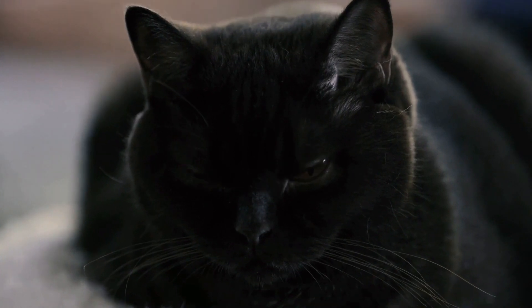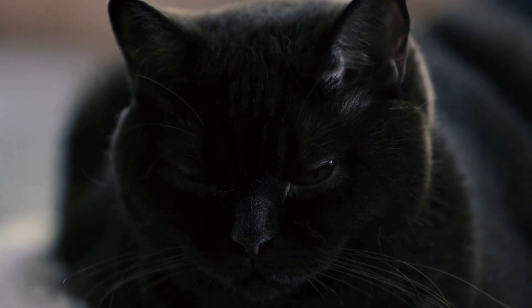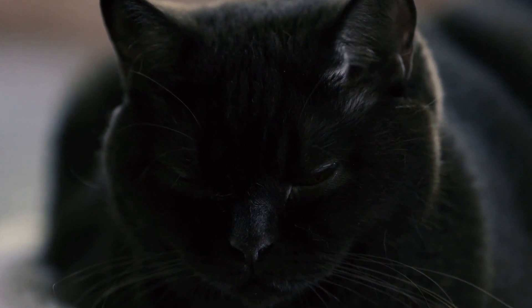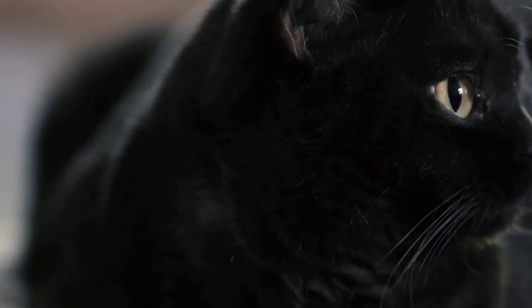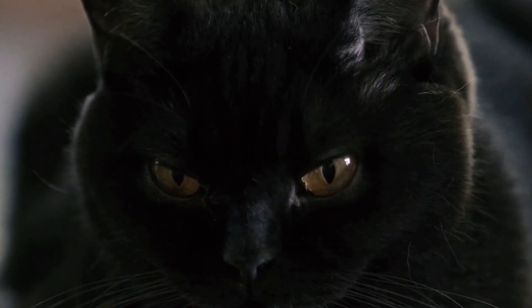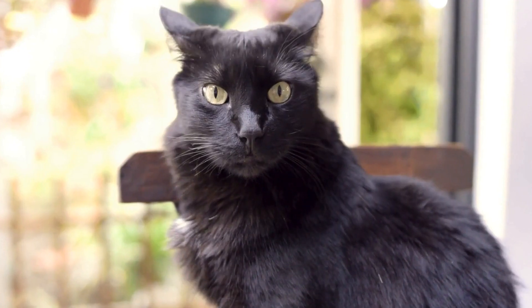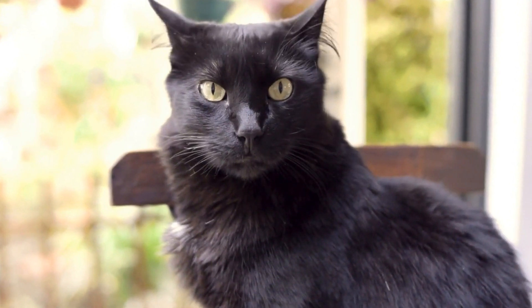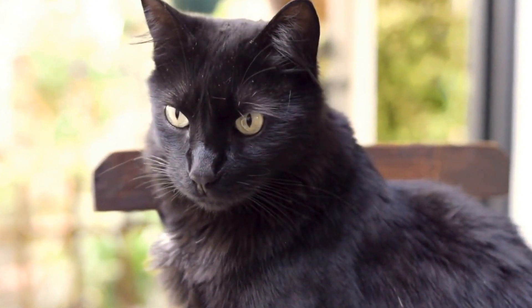Cats are often known for their independence and aloofness, but did you know that they can also be trained to assist with Alzheimer's disease therapy? While dogs are more commonly associated with therapeutic roles, cats can also play a valuable role in helping individuals with Alzheimer's disease improve their quality of life. In this video, we will explore the potential benefits of cat therapy for Alzheimer's patients and discuss the training process involved.